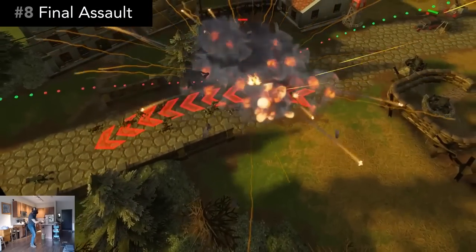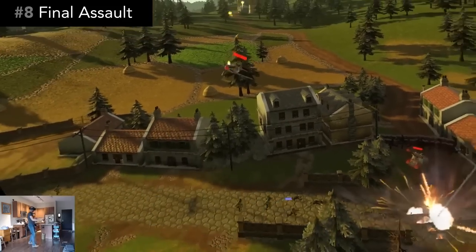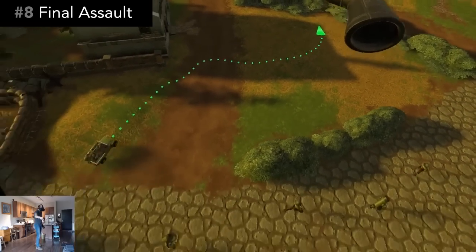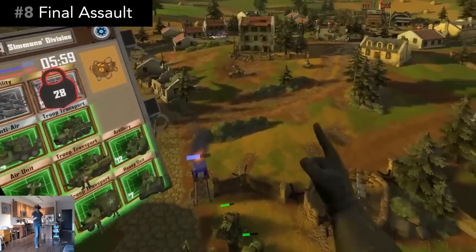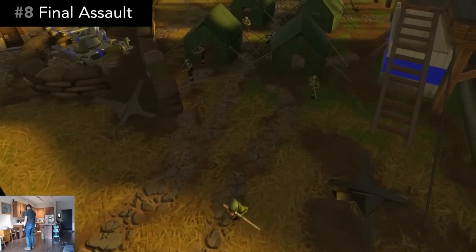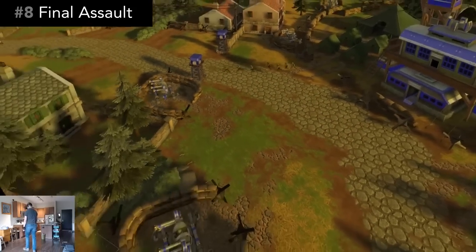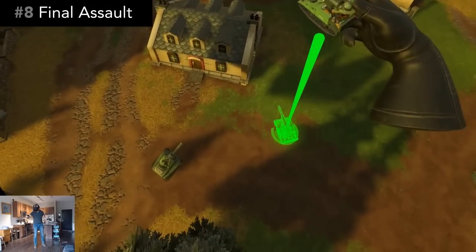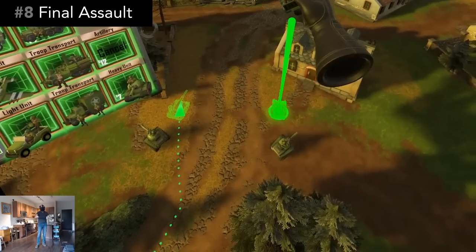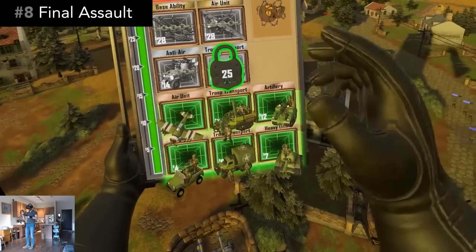Even though there's no structures to be built, there's still lots of managing and strategy to be found in the combat itself. One of the first things I noticed about the game is that you actually do command individual units, which I found incredibly rare in VR strategy games. Your command center steadily deploys a bare minimum of troops that march toward the enemy base, but you obviously need more than that. So you have a menu of units at your disposal, with simple units on the bottom and advanced units on the top. To get access to the advanced units, you need to unlock those tiers with some cash.